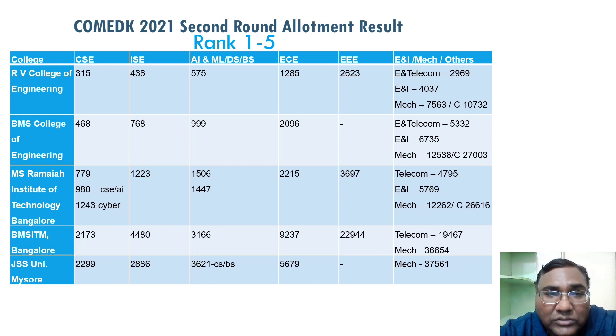The fourth best college is BMS ITM in Bangalore. CSC is at rank 2,000 and ISC close to 4,500. AIML you're getting at 23,000, ECE at 9,200, and EC is even close to 10,000 — you're getting EC in BMS ITM. In the next round it will come down further.